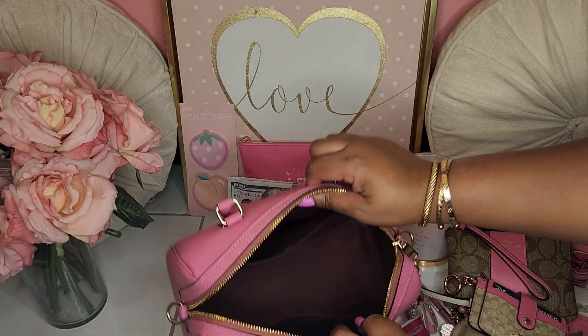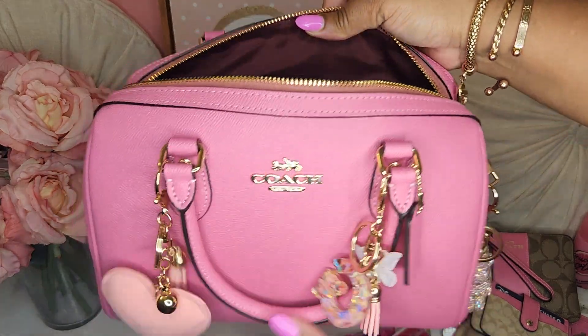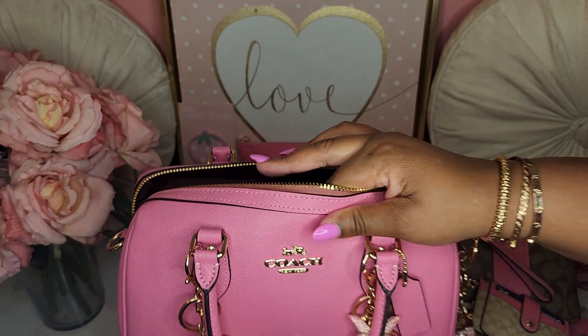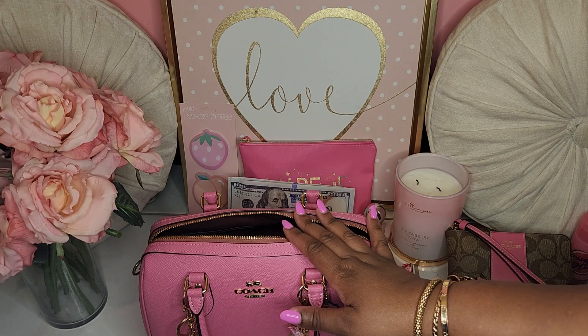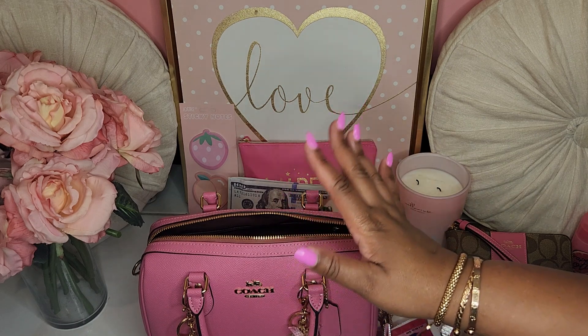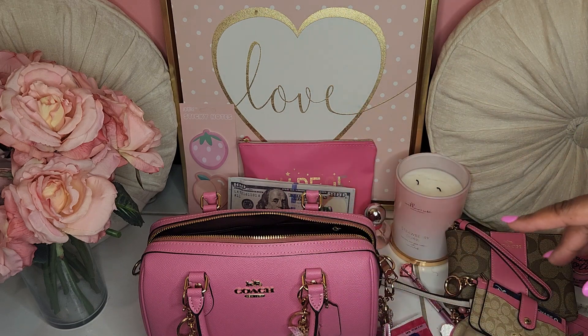So this is the bag — it is all empty, very very spacious. Earlier I actually had a pink organizer in here, which I should just show you really quick because it looks so cute with the bag, but it didn't fit all my stuff with the organizer.